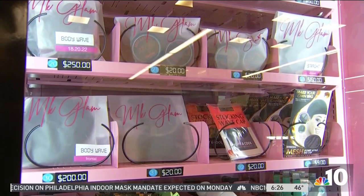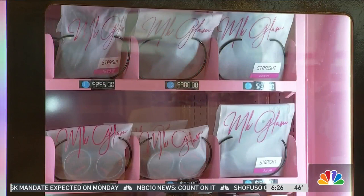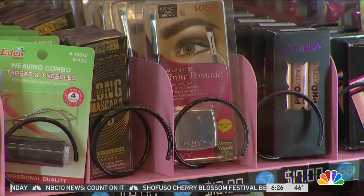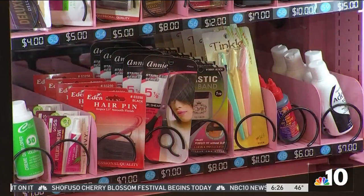The products range from below 10 bucks to around 300 bucks. The hairstylist behind the machine knew there was a market for it, considering the billion-dollar industry that Black hair care has become. It's also convenient for people who work in her industry.